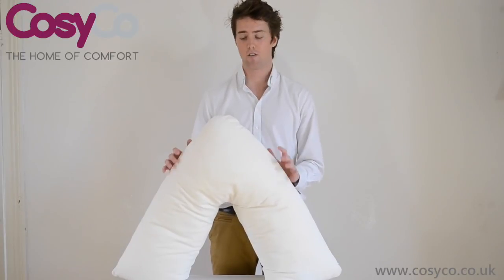If you would like more information on the V-pillow, please visit our website at Cozyco.co.uk.